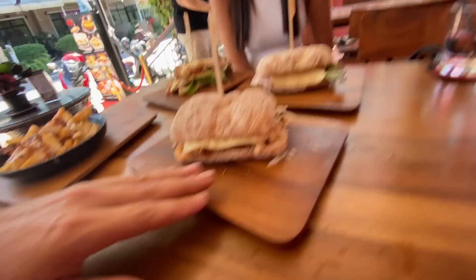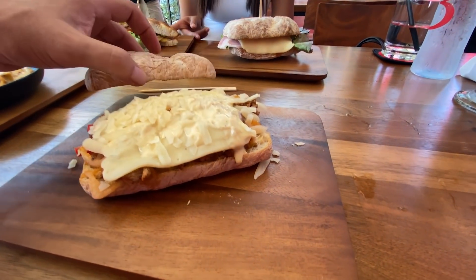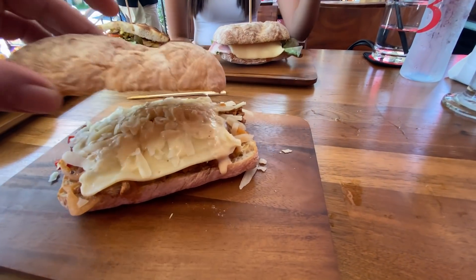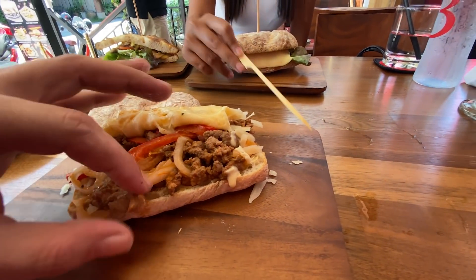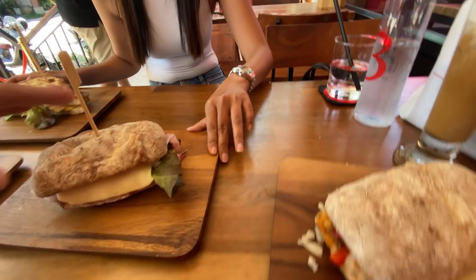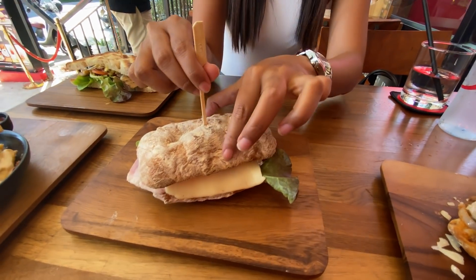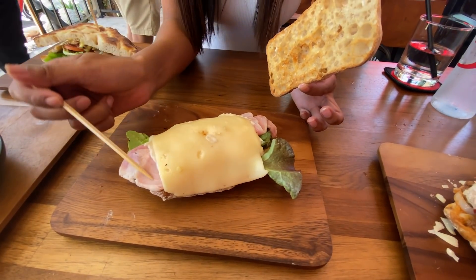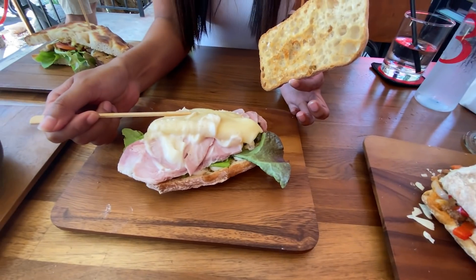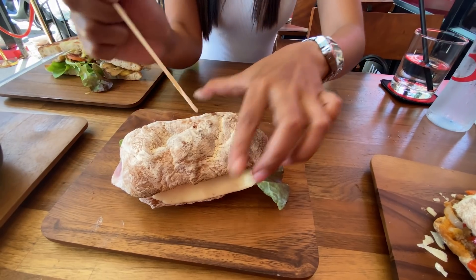Food's arrived. Looks amazing. Let's have a look. So here we've got the chilli cheese steak. That looks amazing — you've got the ciabatta, Swiss cheese, and chilli cheese steak. Som's got the classic ham and cheese. Do you want to open that up? Swiss cheese and ham — ham and cheese with the mayonnaise and salad. That looks amazing.